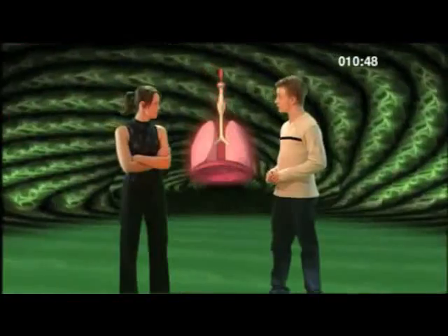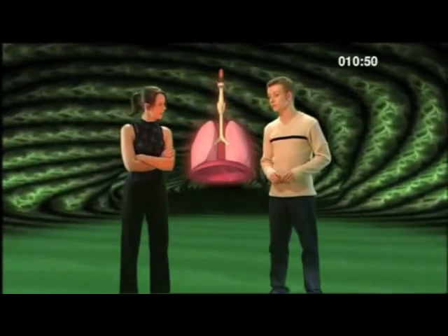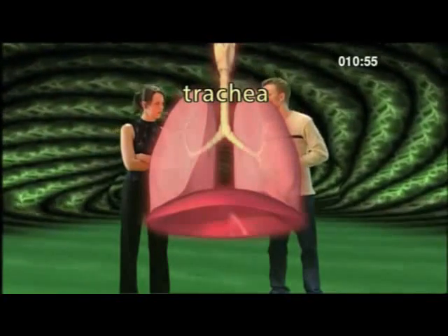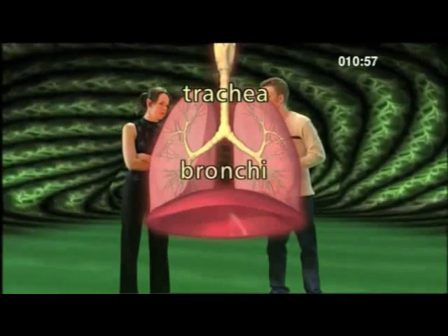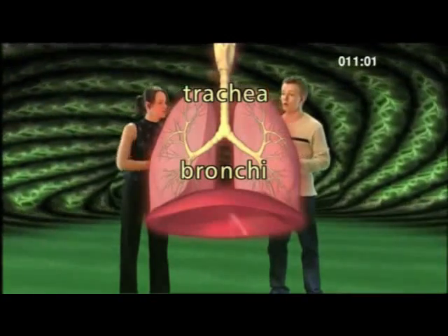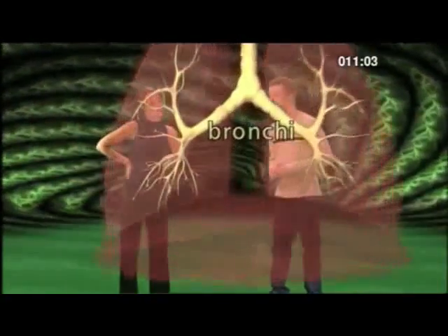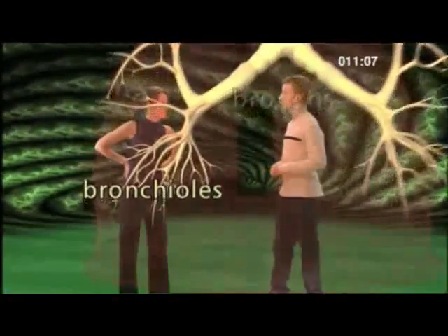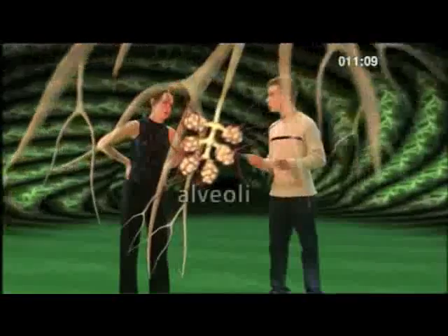So how do our lungs get oxygen out of the air we breathe? This is where the round structures called alveoli come in, but first the air has to get to them. Air gets drawn down the trachea, which then splits into two tubes called bronchi — each one goes into a lung. The bronchi then split into progressively smaller tubes called bronchioles. At the end of these tubes are the little air sacs called alveoli.